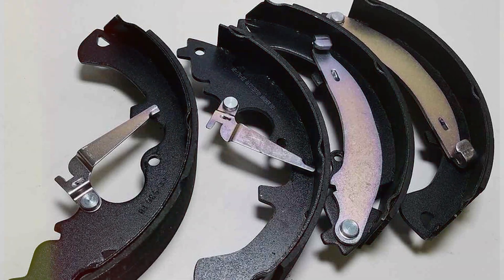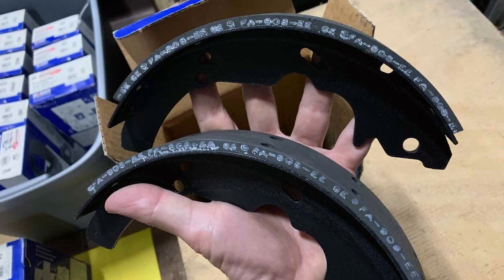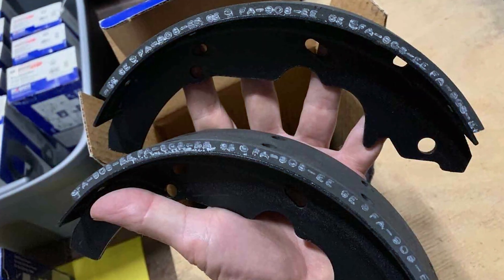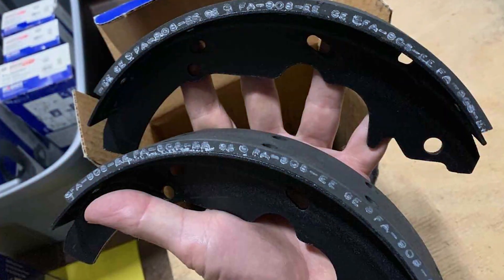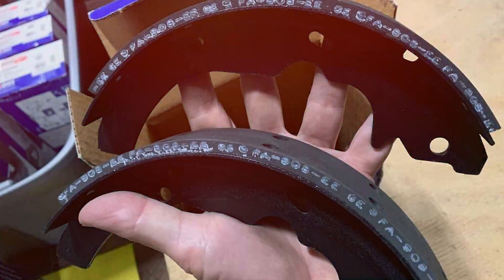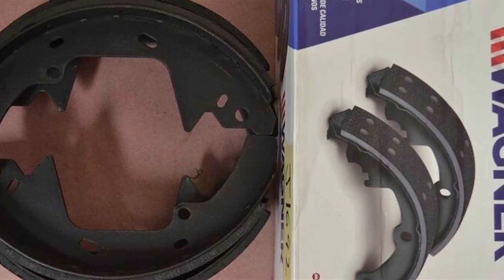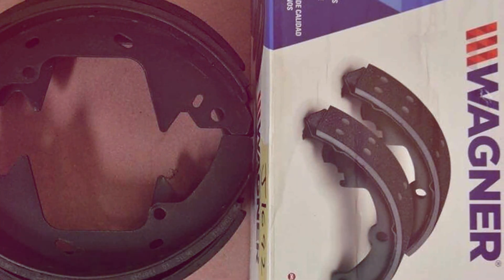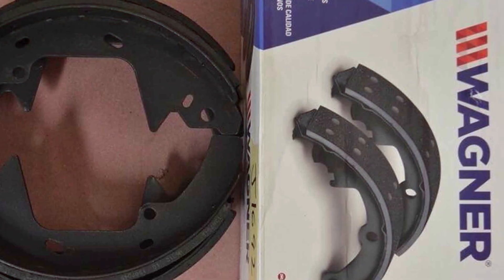Widener, a reputable name in the automotive aftermarket, has created a product that meets the expectations of drivers looking for a reliable and affordable brake solution. In summary, the Widener Quick Stop Rear Brake Shoe Set strikes a commendable balance between performance and affordability. It is a practical choice for those who prioritize dependable braking without compromising their budget.